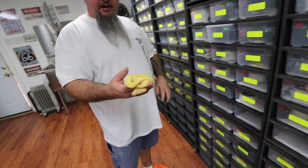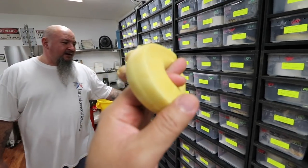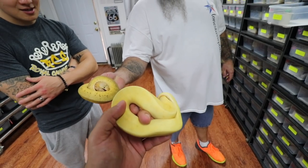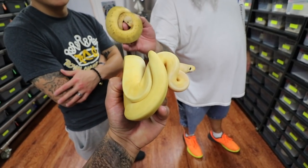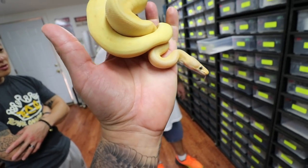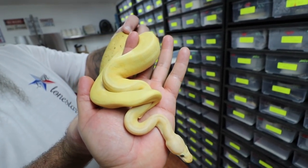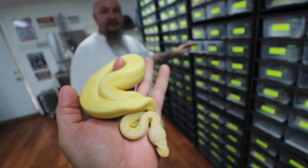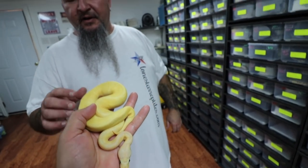Let me hand you some snakes and you tell me what they are. Yellow bellied? Asian? Okay, I'll hand you something else — lemon blast? Lemon blast clown! That's a lemon blast pinstripe clown. You would have never thought pinstripe would do that. If you look at the patterns it's the same exact pattern just muted and it's orange on this one. It's a simple combo and nobody's gone that far with it because it's too simple.